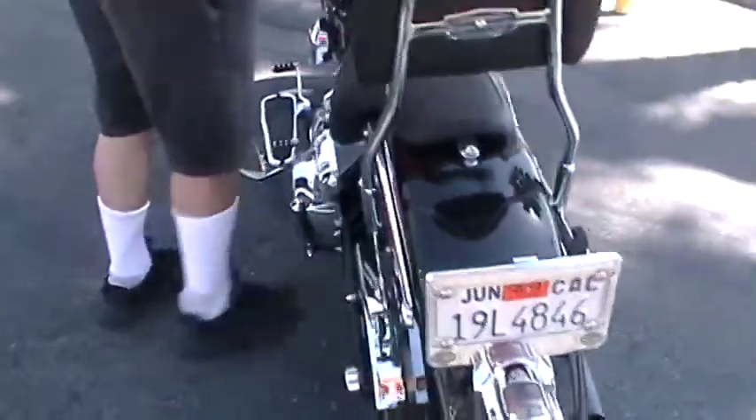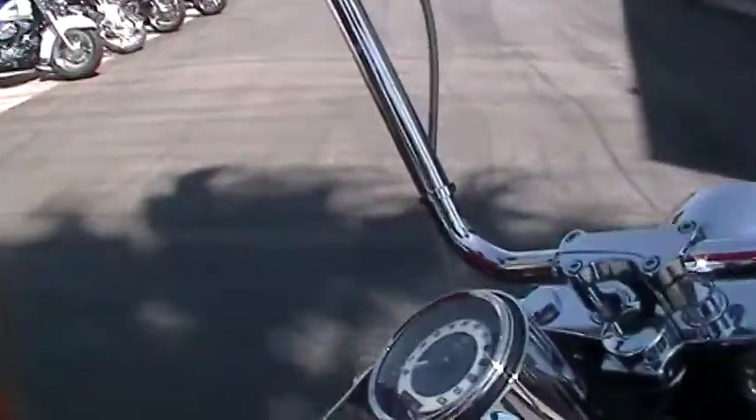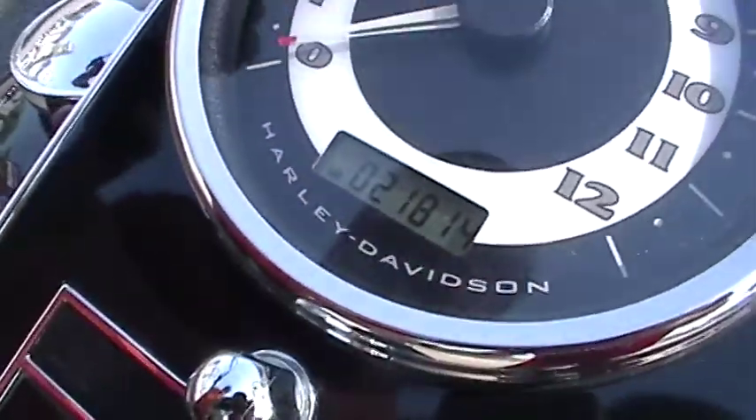Let's fire this up. It's only got 21,819 miles on it. It's got a really nice sound to it.